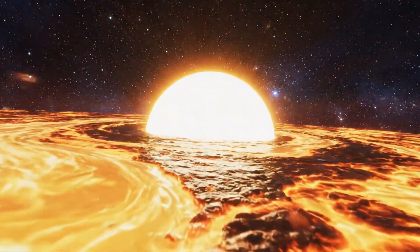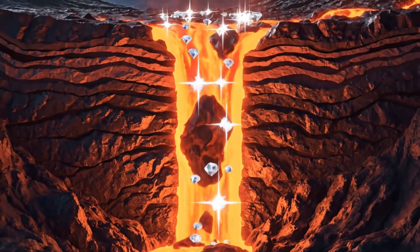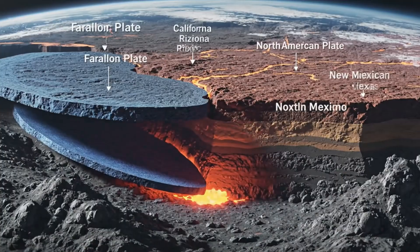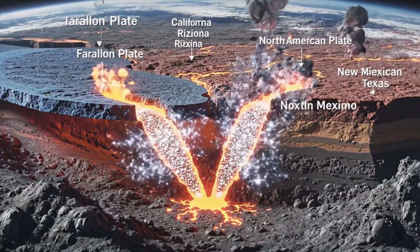Our journey begins deep within the earth. This cross-section reveals how intense heat and pressure force magma and newly formed diamonds through the crust. When the Farallon plate subducted beneath North America, it triggered volcanic activity.